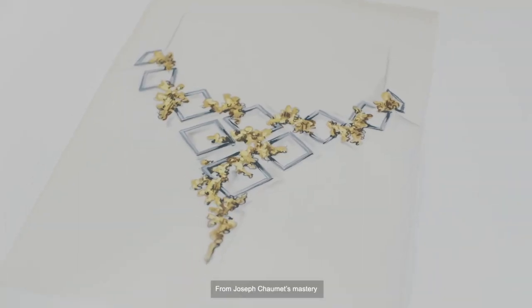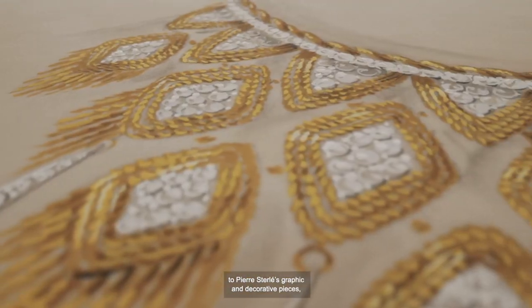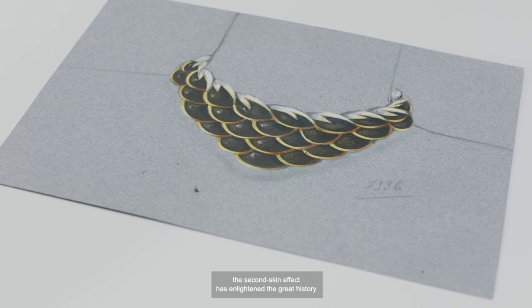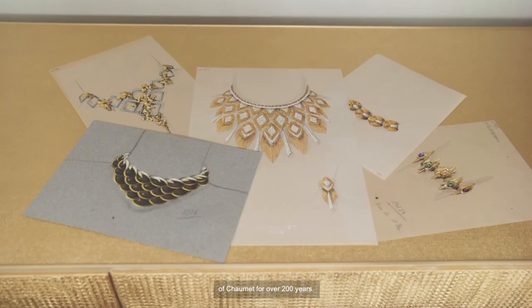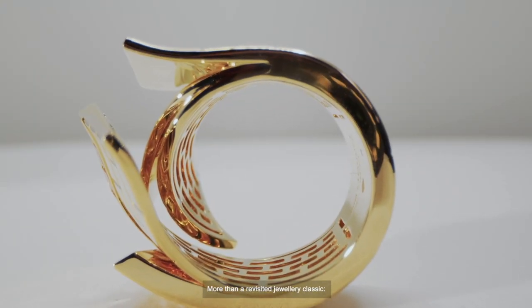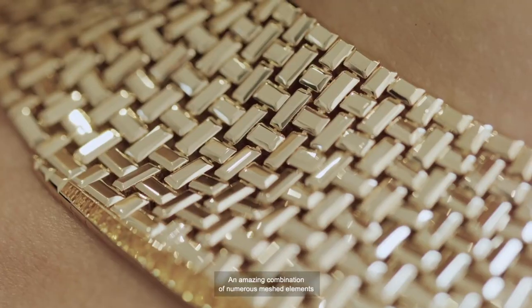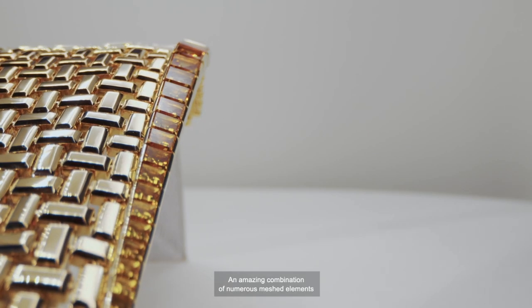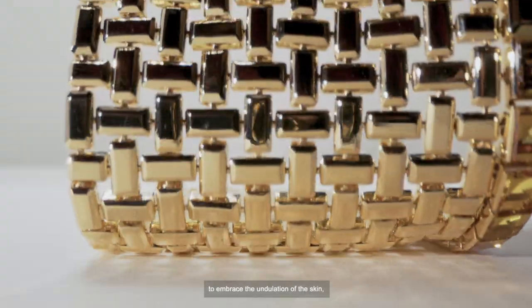From Joseph Chaumet's mastery to Pierre Sterlet's graphic and decorative pieces, the second skin effect has enlightened the great history of Chaumet for over 200 years. More than a revisited jewelry classic, ondulation is a technical tour de force,